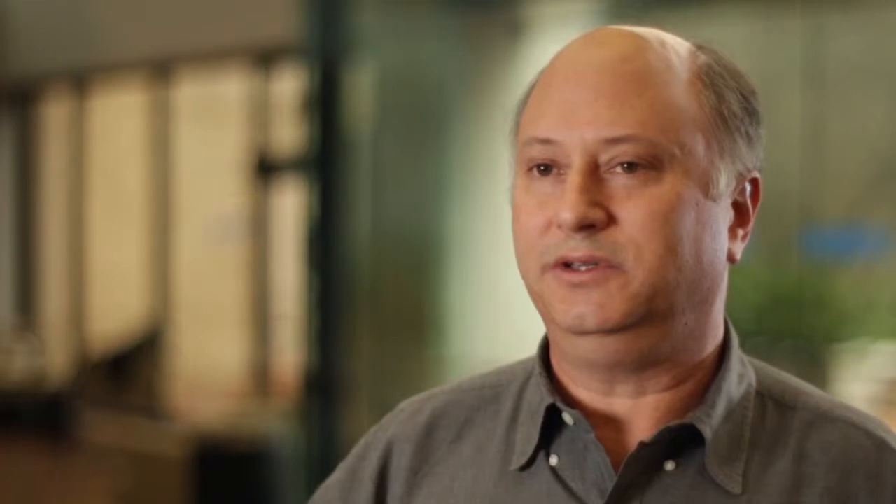Working with ARPA-E has really allowed us to focus on some further out, higher risk, higher payoff technologies. The silicon carbide IGBT, we feel, is really critical to the grid because it allows you to handle distributed sources of power in an extremely compact and efficient manner.